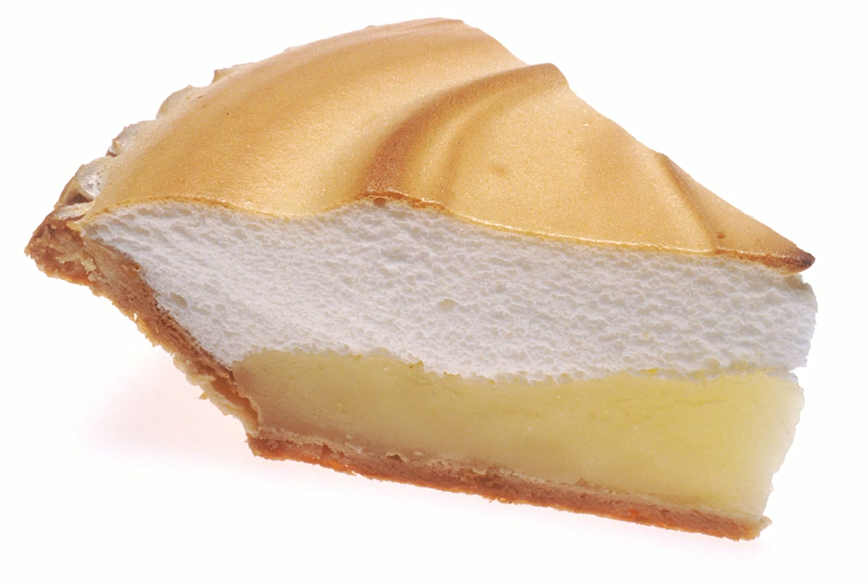Lemon ice box pie: a dessert consisting of lemon juice, eggs, and condensed milk in a pie crust, frequently made of graham crackers and butter. Lemon meringue pie: a baked pie, usually served for dessert, made with a crust usually made of shortcrust pastry, lemon custard filling, and a fluffy meringue topping.